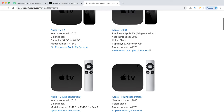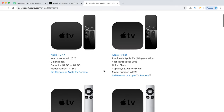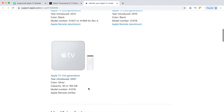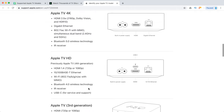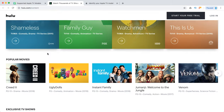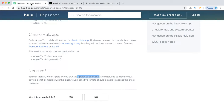You can identify your model by the remote: if your remote looks like the silver one, you have a first generation and Hulu is not available at all. With second and third generation, you can only access the Hulu.com streaming library content. Also, Hulu is only available in the United States, so keep that in mind. Thanks for watching!